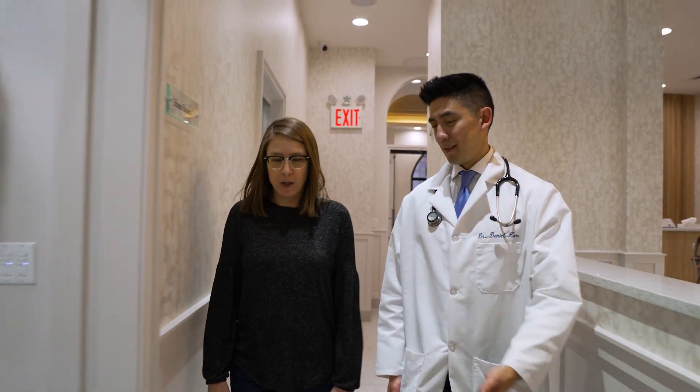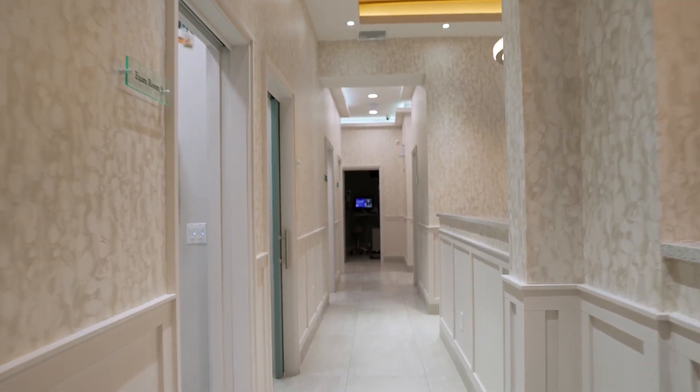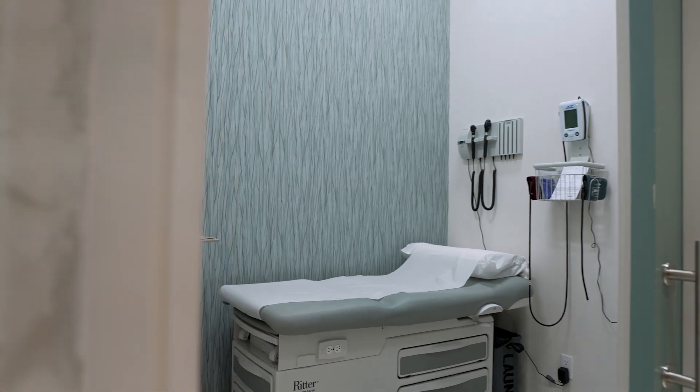It's a pretty straightforward test that we can perform in the exam room. Altogether it takes about 15 to 20 minutes. First we prep the skin on the back by cleaning it off, and then we apply the allergens on the back with lancets or small needles that barely penetrate the surface of the skin.